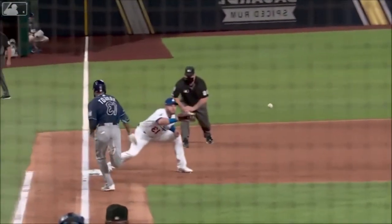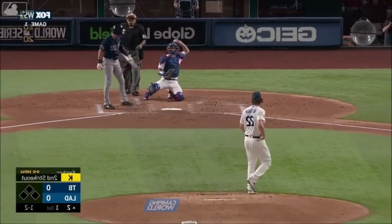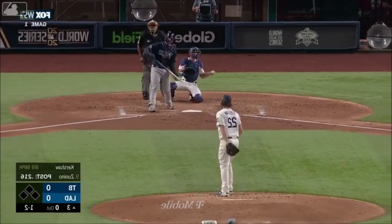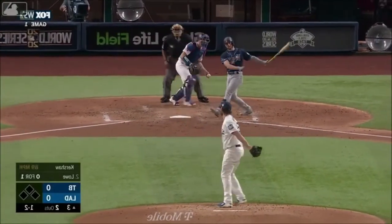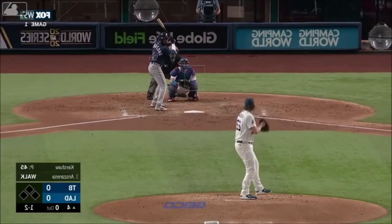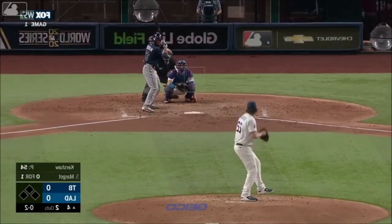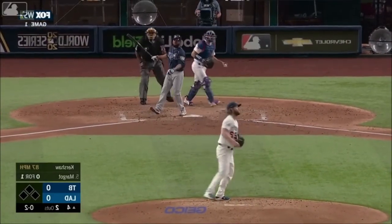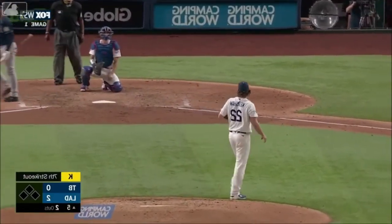Inning number one. Kershaw, one-two pitch — there is another strike. He's been terrific. And now he strikes out. The one-two — swung on and missed, strike three. So Kershaw has now struck out four. Now the one-two — swung on and missed, strike three on a slider. The 0-2 — swung on and missed, strike three. Seven strikeouts.